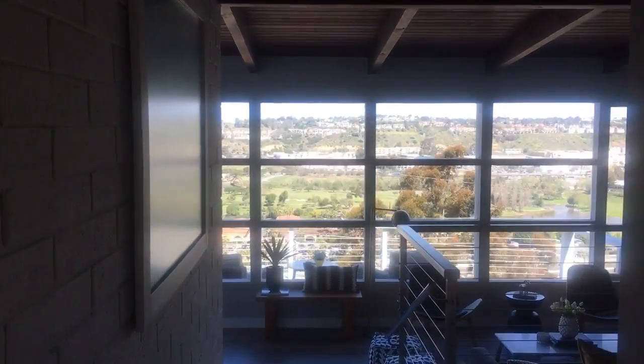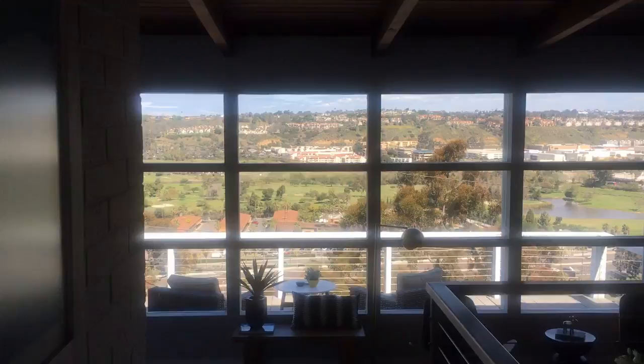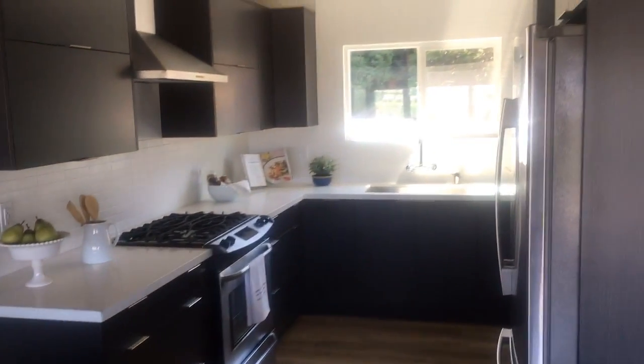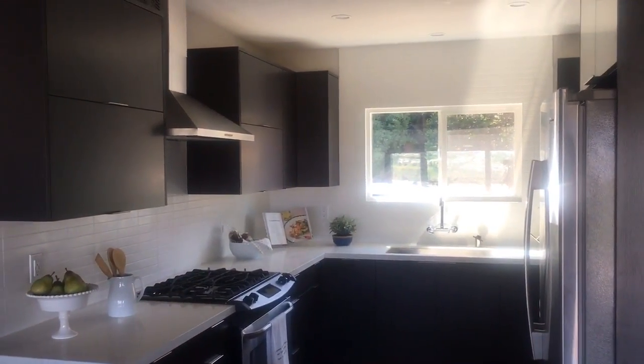Let's take a look inside as you enter this 1,100 square foot mid-century property with unobstructed views. This property has been renovated from start to finish featuring brand new European kitchen and bath.